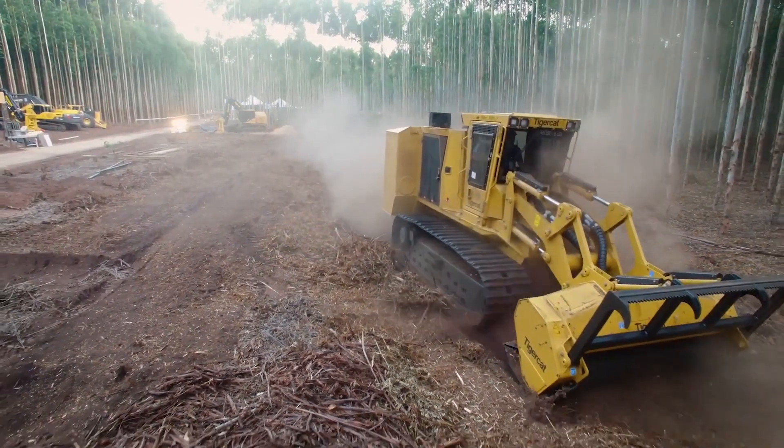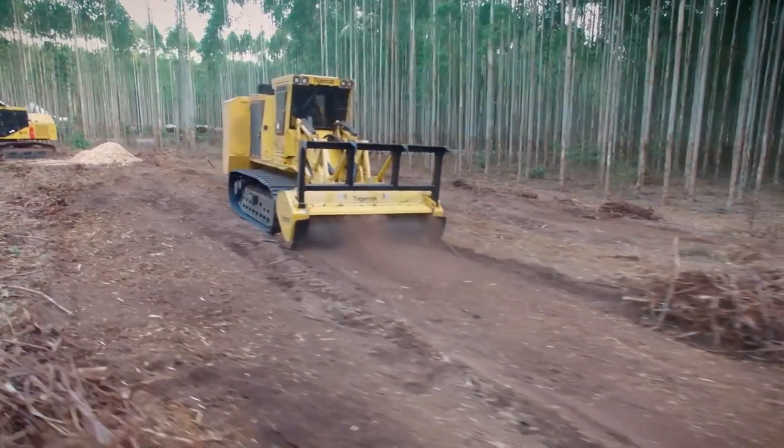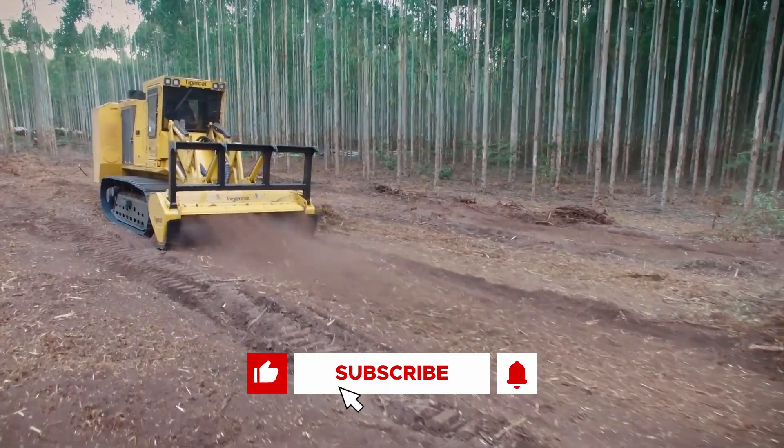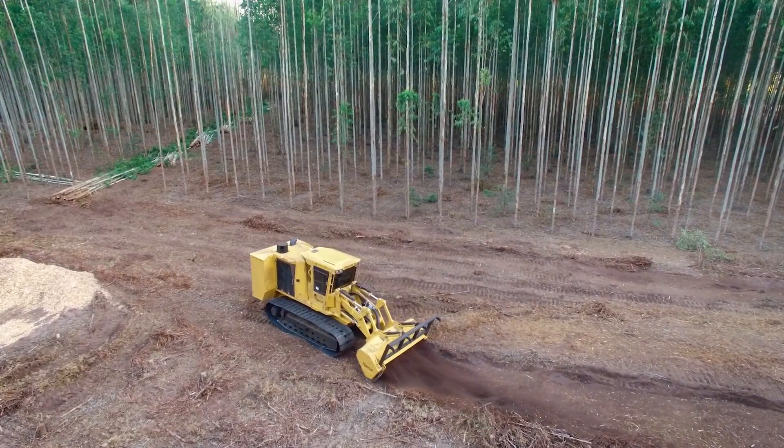Which of these agricultural machines are you most curious about? Let us know in the comments down below. If you enjoyed this video, don't forget to drop a like, subscribe, and turn on notifications. That's all for now, we'll see you in the next one.